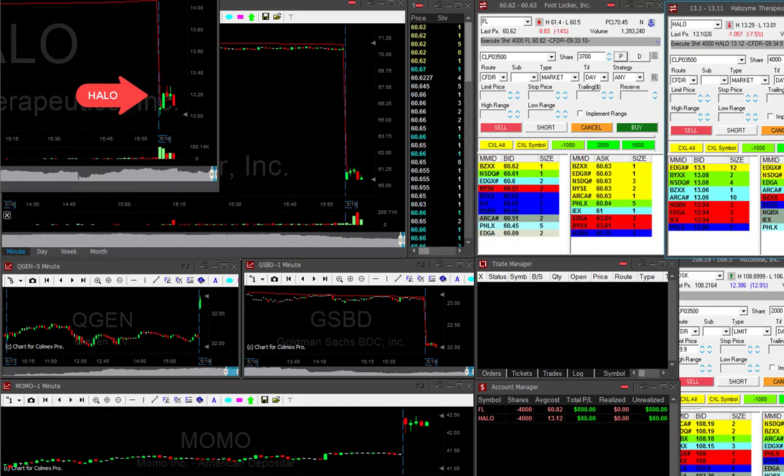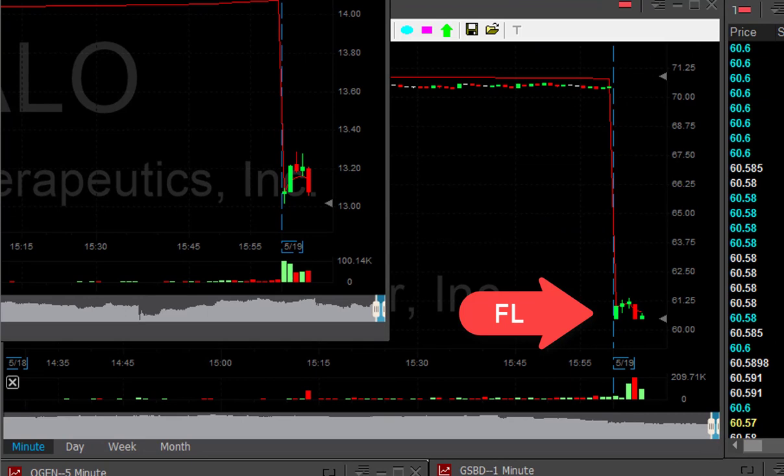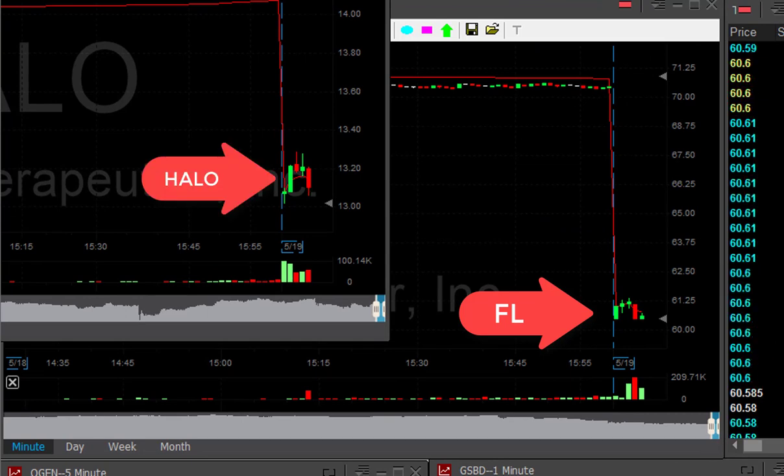I'm short 4,000 shares. Same exact formation as FL, just not as big a mover as FL. I hope it's going to continue. I need to see it under the lows.